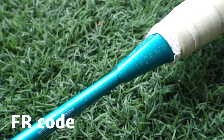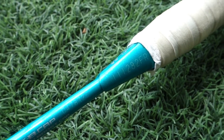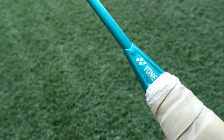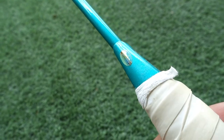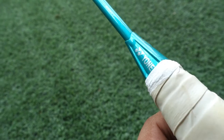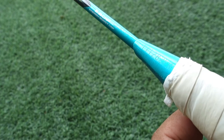Next we have the FR coded racket. This one is meant to be distributed for France. There's only the Yonex sticker, other than the code and specs, as you can see.